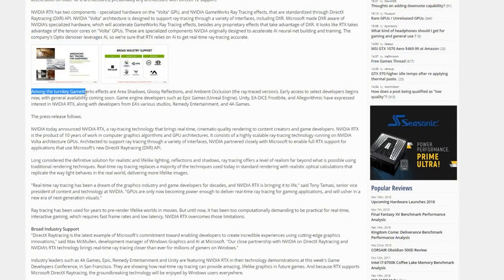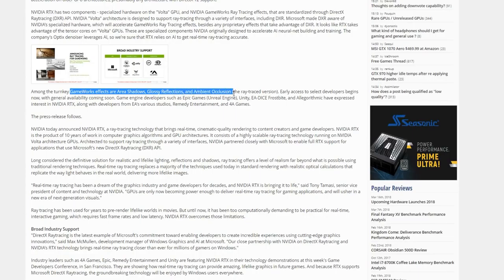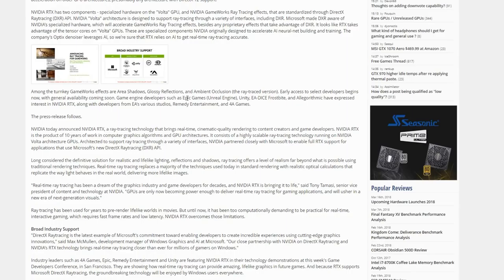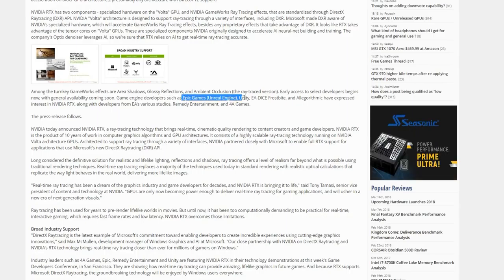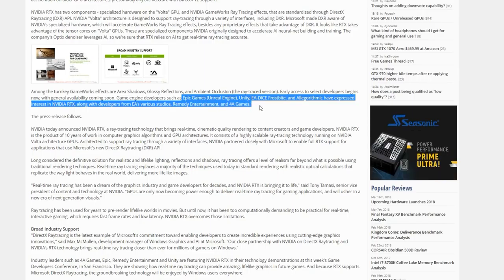They go over a couple of the key features in GameWorks — they call them turnkey, meaning they're just ready to work, you just drop them in. Area shadows, glossy reflections, ambient occlusion — the ray-traced version. This is going to be put into, or is already signed on for, Epic Games' Unreal Engine, Unity Engine, Frostbite Engine. Algorithmic have expressed interest in NVIDIA RTX, along with developers from EA's various studios, Remedy Entertainment, and A4 Games.